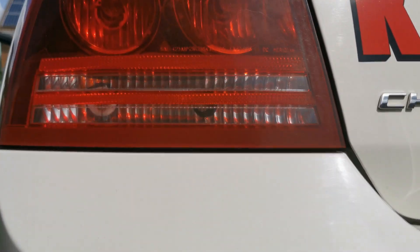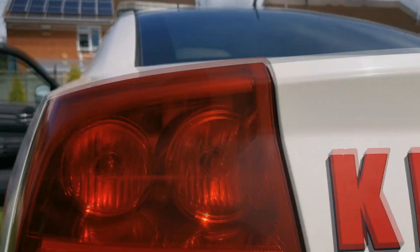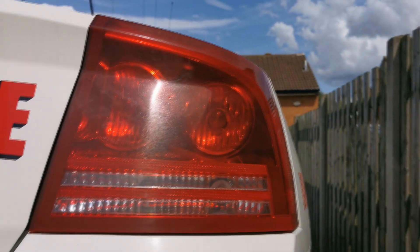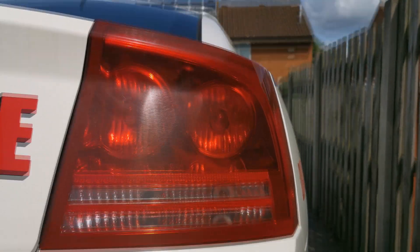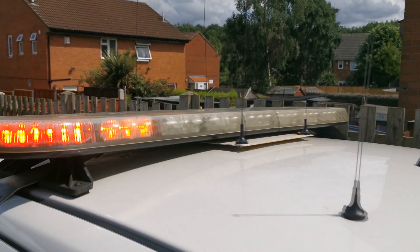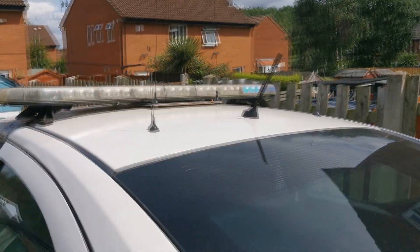The rear strobes are actually working, and with the naked eye you can see them flash. But for some reason, due to the way the camera is set up on my phone, it's not picking up the flash — that'll be something to do with the shutter speed I guess.